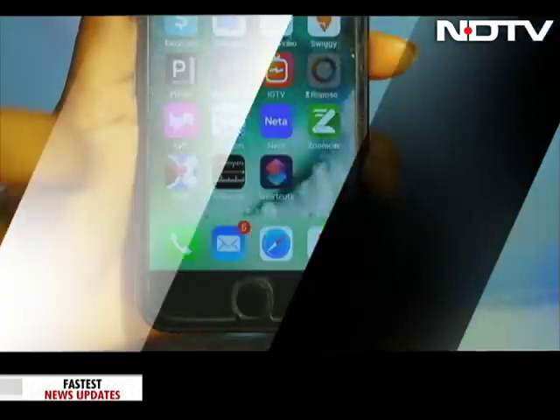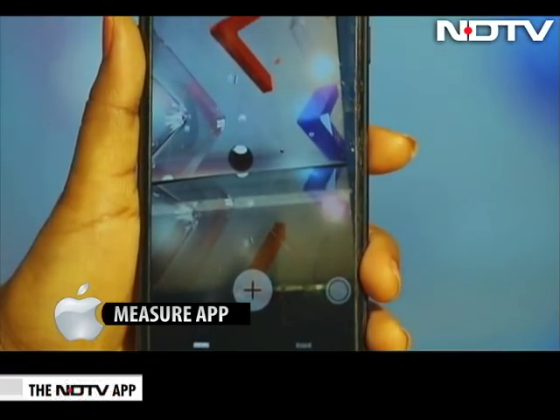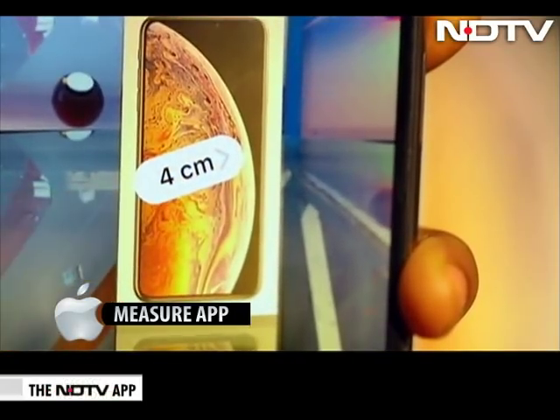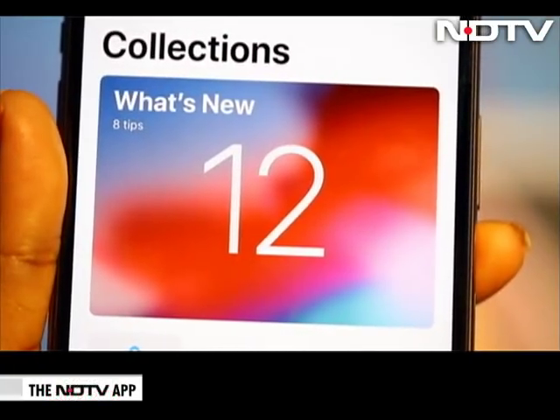Measure App. The minute we upgraded to iOS 12, we saw an augmented reality-based app called Measure on the screen. The app can measure objects around you in real life. All you need to do is tap the object and drag out a line — it will display measurements using the phone's camera. iOS 12 brings a lot on board and is one of the significant upgrades.